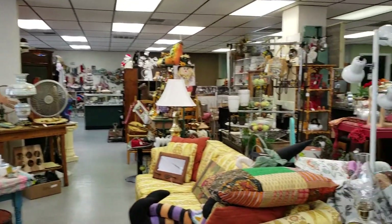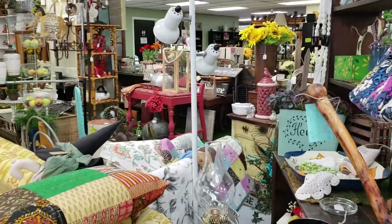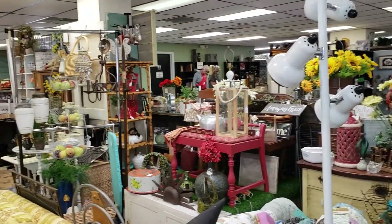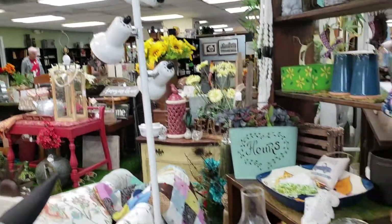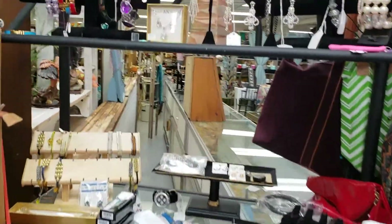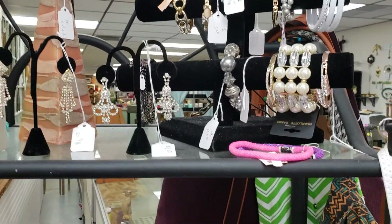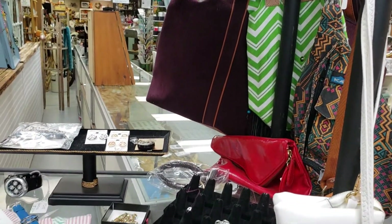Going back where we came from. I see another vintage quilt there. I have actually gone into this booth. And then lots of jewelry. And I think that's where I'm going to end this video.